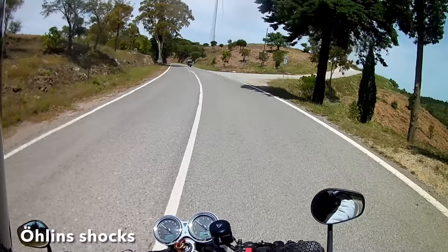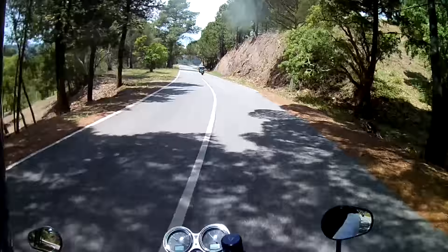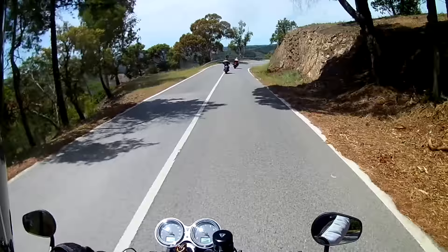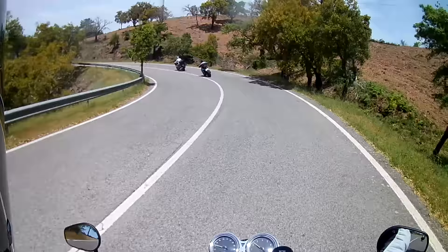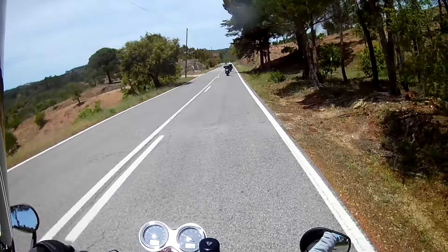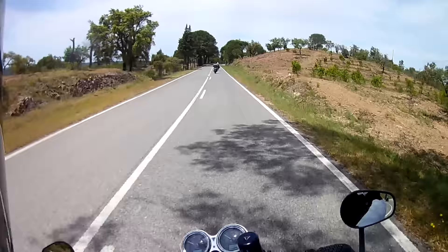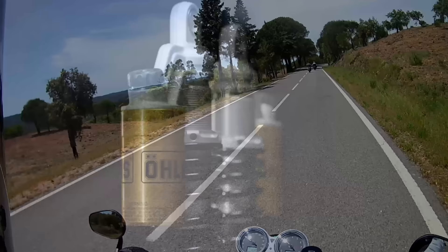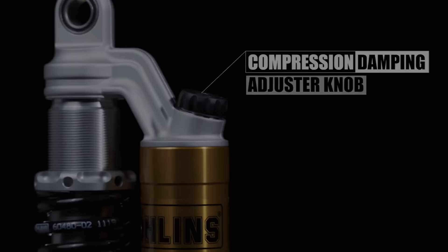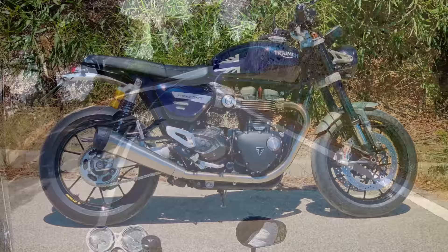So was it all worth it? Are the Ohlins better than the YSS? The short answer is yes — but contrary to what the price would suggest, no, they're not three times better. In terms of grip and confidence they're similar to the YSS, but maybe 10 to 15 percent better, at least in normal riding. When I took the bike up into the hills and pushed on a bit, the improvement was more pronounced. This could be psychological — there's almost certainly a placebo effect knowing that some of the best suspension experts in the world have, so to speak, got your back — and I've certainly found that the bottom-clenching in some of the hairier bends has dropped.